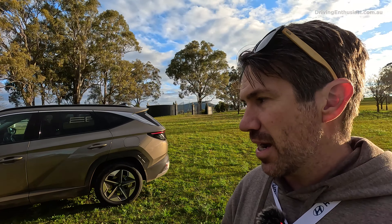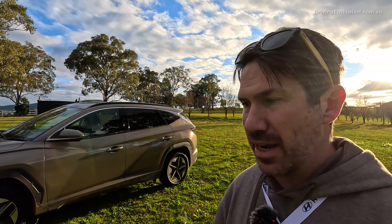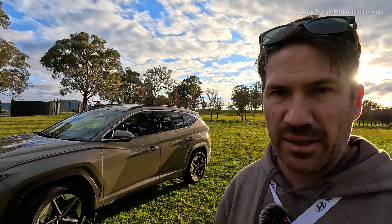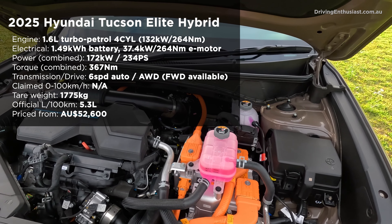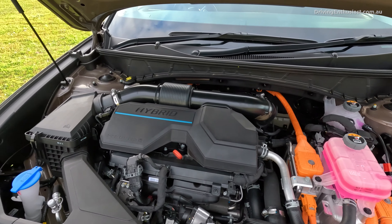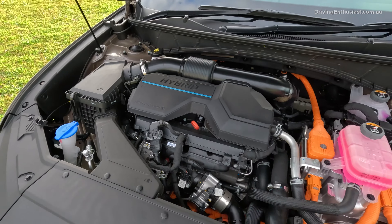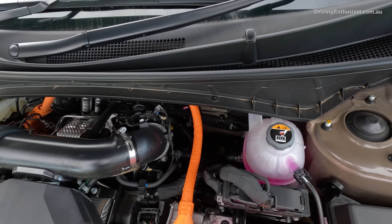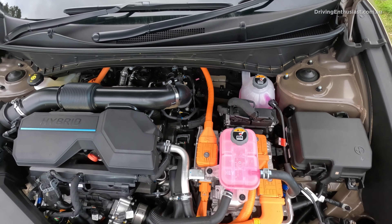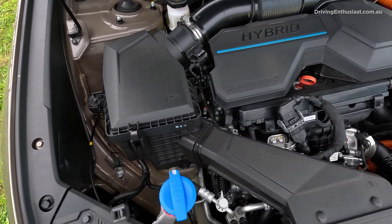I'm not sure the market is happy to lose the diesel, but this has more power and lower fuel consumption. Under the bonnet we have the familiar 1.6 turbo petrol producing around 132 kilowatts, one of the newer Smart Stream versions. It's paired with a 1.49 kilowatt-hour battery powering an electric motor. With all systems at max, you've got 172 kilowatts — a tiny bit more than the Kia Sportage hybrid's 169 kilowatts.